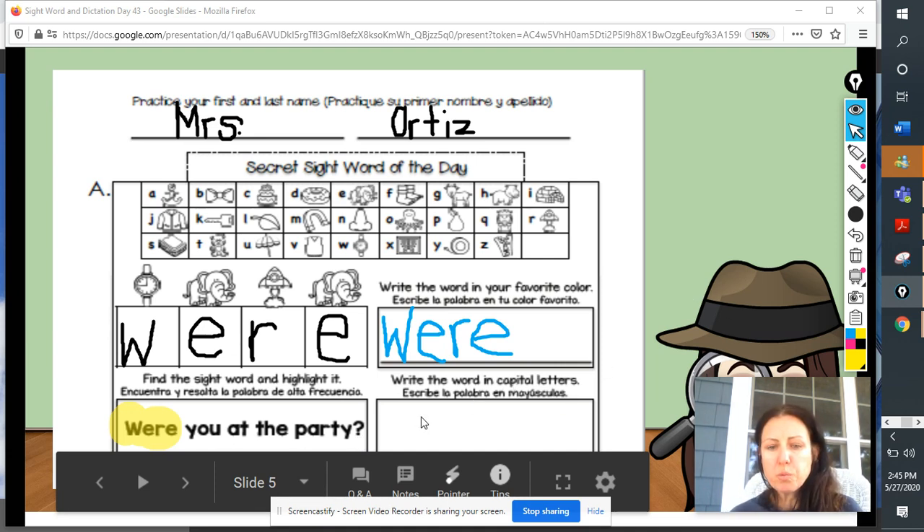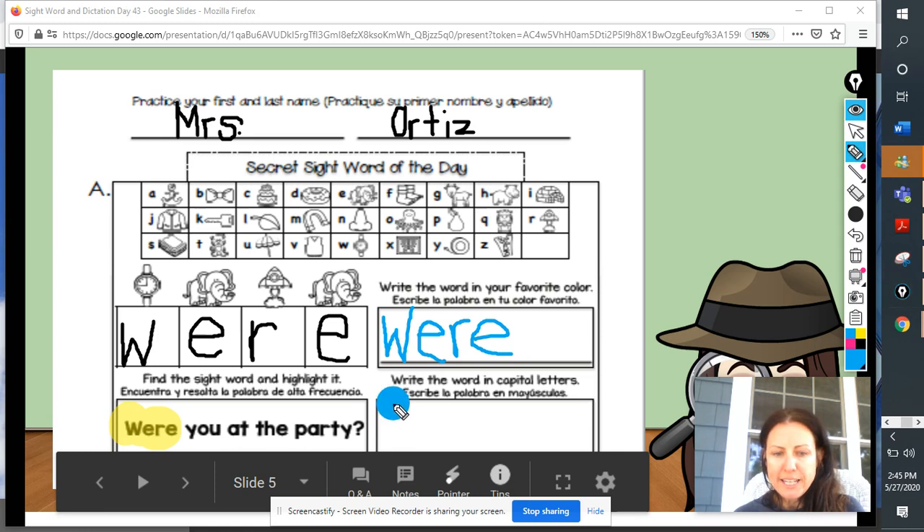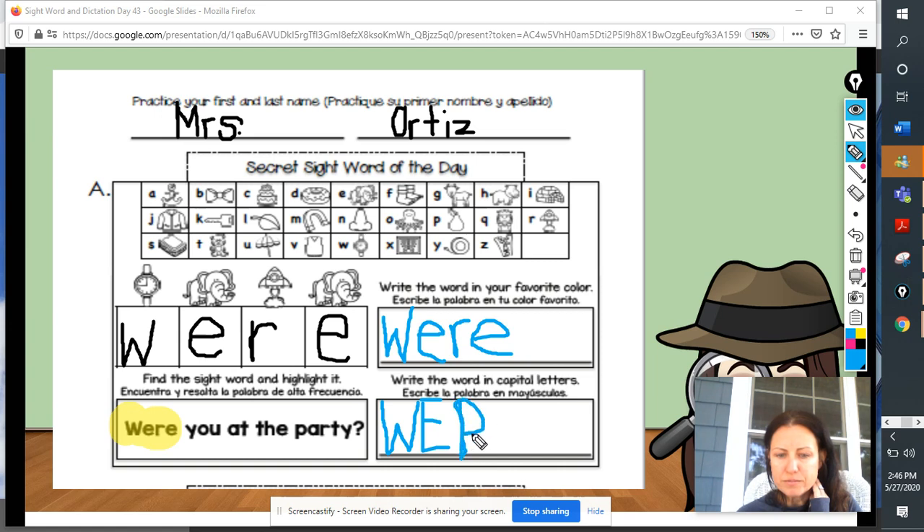Next, we are going to write the word were in capital letters. And just like we did before, I want you to say the letters as you write it. I'm going to get my pencil ready and write capital letters. Capital W — it's going to be a tall letter. Capital E, capital R, and another capital E. And what did we spell, boys and girls? Were.